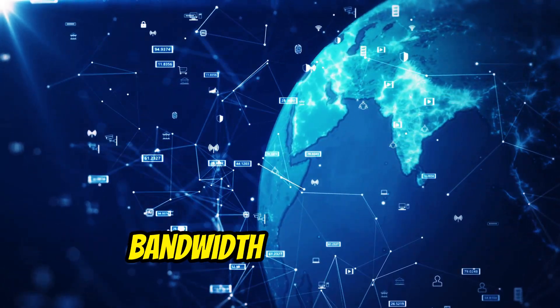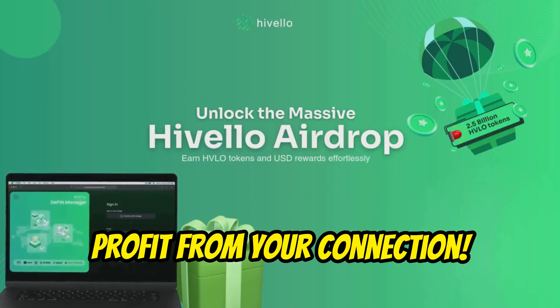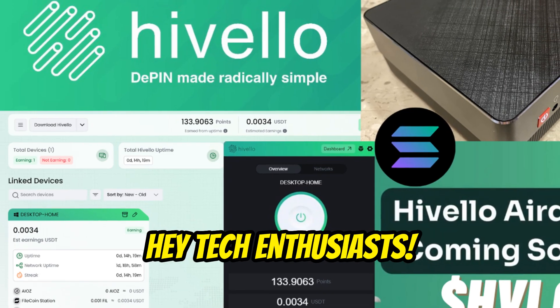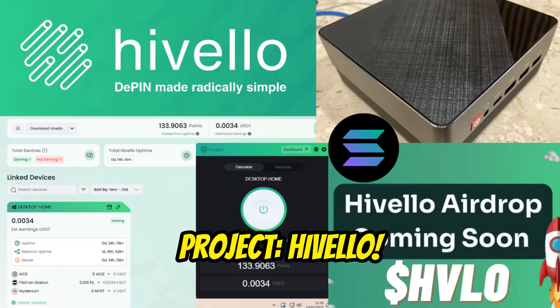Stop letting your CPU and internet bandwidth go to waste. Start mining with Hivelo today and profit from your connection. Hey tech enthusiasts! Today we talk about a new early Web3 project, Hivelo.